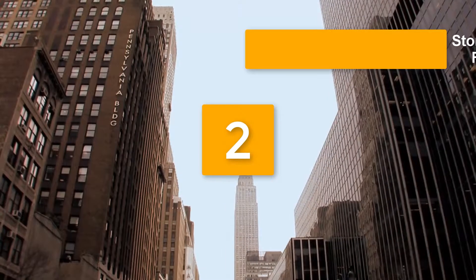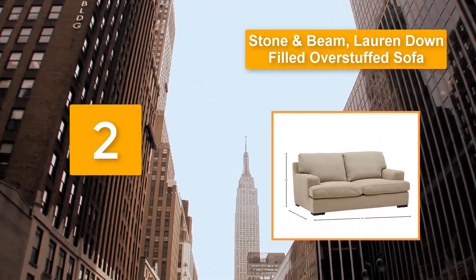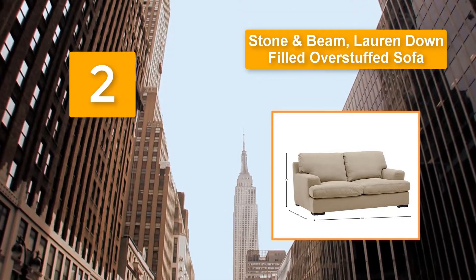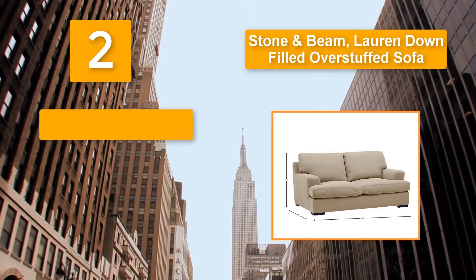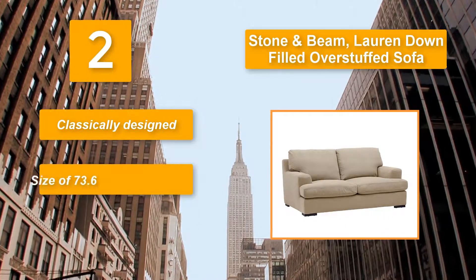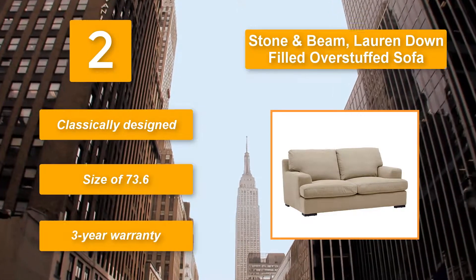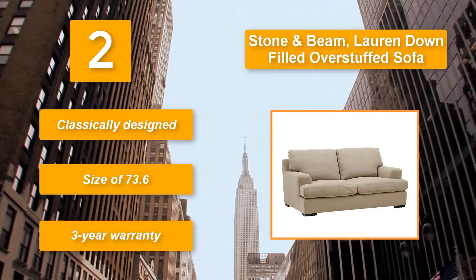Number 2: Stone and Beam, lore and down-filled overstuffed sofa. High performance to resist wear and tear. It also has removable cushions with a reversible cover that serves to prolong its life. For maintenance, you can easily clean it with a damp piece of cloth. Classically designed, size of 73.6 inches, 3-year warranty.